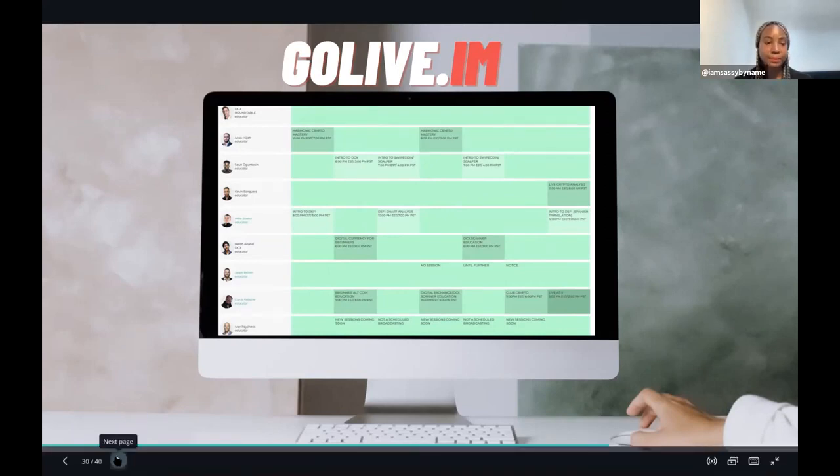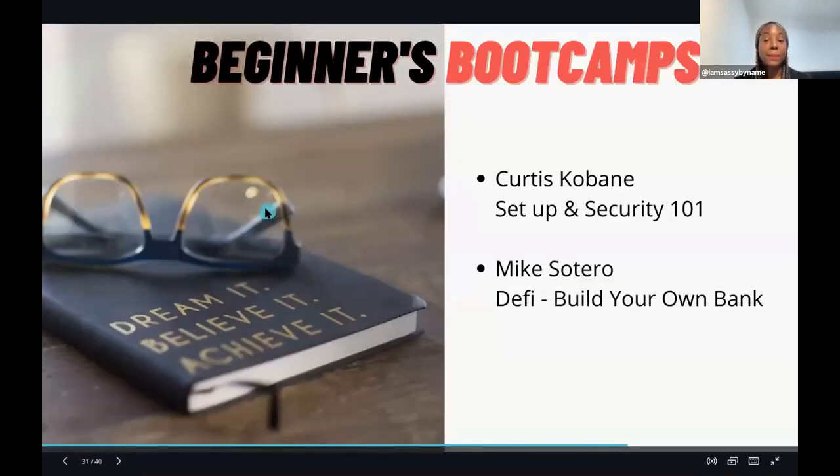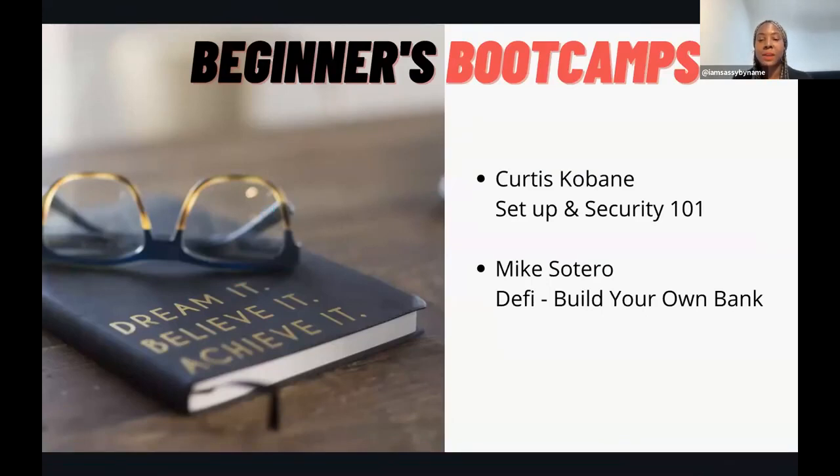Once you become a member, I personally recommend two boot camps. The first is with master educator Curtis Cobain - I call his series 'Setup and Security 101.' As soon as you register and become a member, this is where I'd direct you, to make sure you're setting up everything correctly - even down to the right type of email address to use in crypto. Once you've done that boot camp you're set up and secure, and you can even purchase cryptos on your own without risk of being scammed.